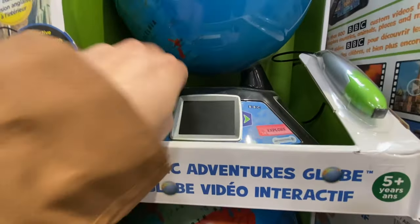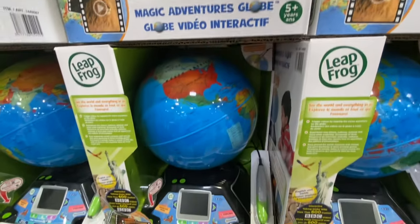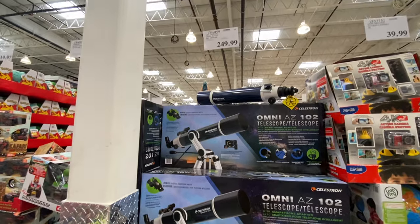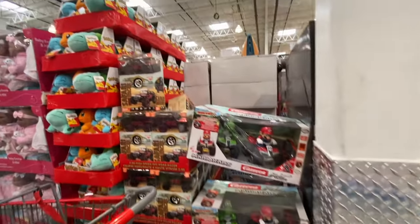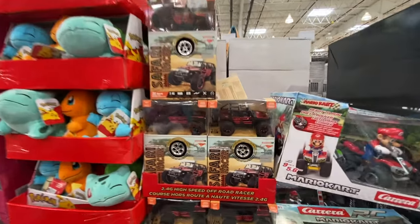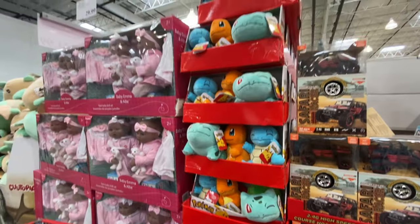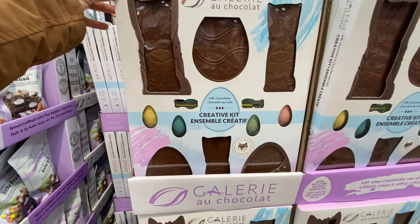The Adventure Magic Adventure Globe is recommended for age 5 and up — I wasn't able to test how it works. I also got a telescope during my previous trip for $250 as a birthday gift for my daughter. Ferrari race cars are on clearance. Pokémon sets are $35.